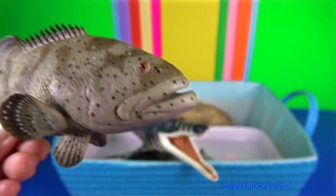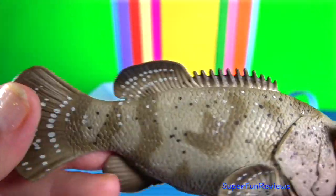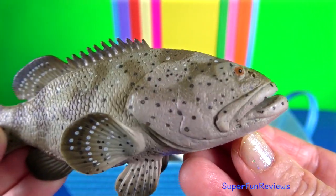Goliath grouper. It's a large saltwater fish. It is found primarily in shallow tropical waters, among coral and artificial reefs.